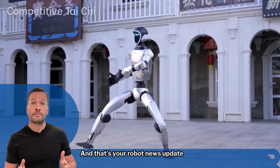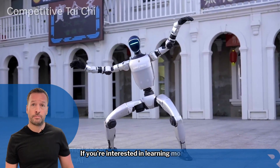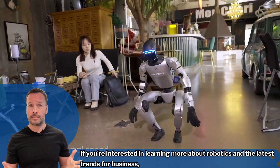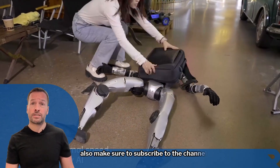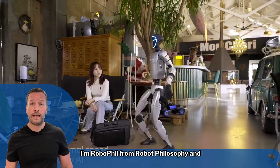And that's your robot news update for today. Don't forget to join me for my weekly live robot-optimized workshop if you're interested in learning more about robotics and the latest trends for business. Also make sure to subscribe to the channel so you don't miss out on future updates. I'm Robophil from Robot Philosophy, and I'll see you next time.